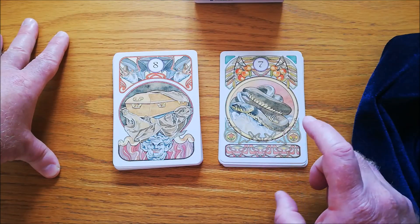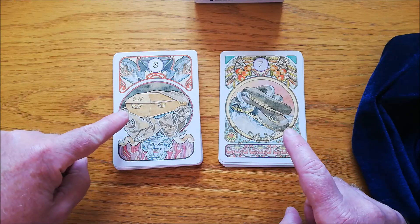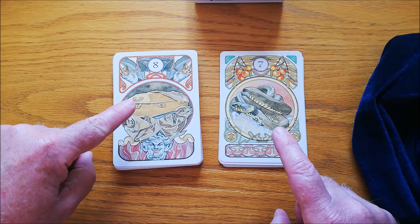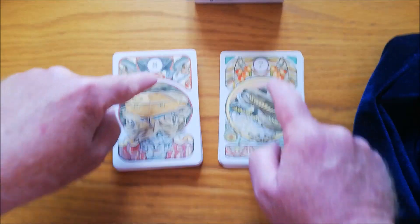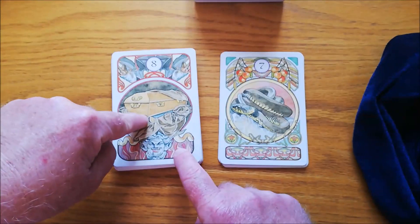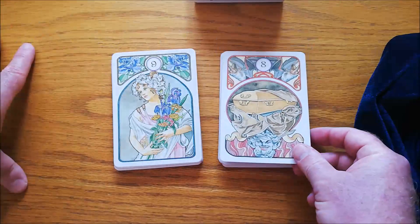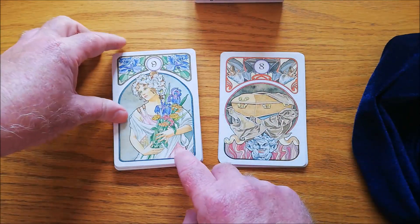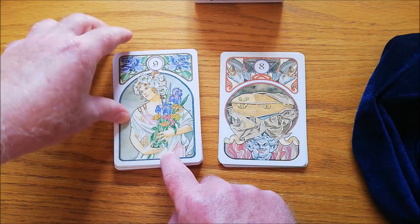Here you have the snake. The cards are very traditional; however, they do not have the name of what it is or the playing card association — just the number. So you need to know what this is all about. You need to know that's the coffin, that's the snake. This could either be the lady or the bouquet, but we know it's number nine, so it's the bouquet.